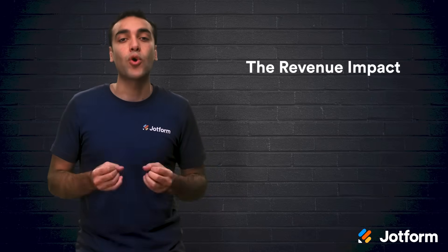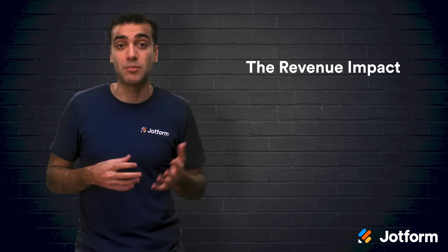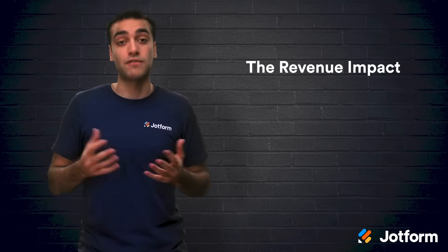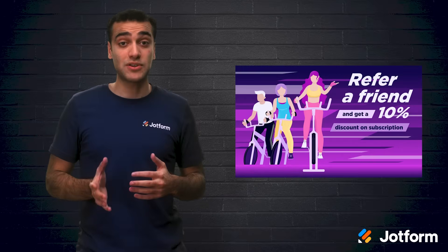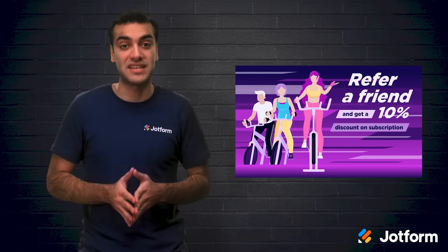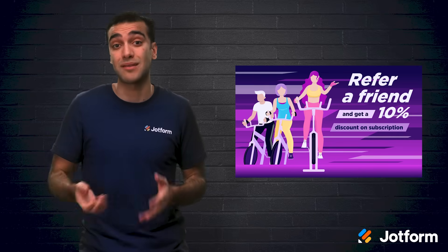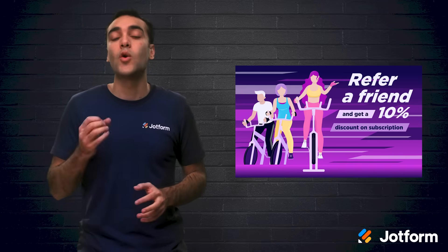Reason number three: revenue impact. This is the most important reason you should track your referral program. The incentives offered to customers or promoters will likely have a big impact on your overall profit. This depends, of course, on how high the conversion rate is. For example, offering a 10% discount to existing customers who successfully convert friends into customers might bring far more revenue than you would ultimately lose from the discounts. However, offering a free month of service in exchange for conversion might lead to some profit loss. This is why it's so important to track all of these areas when referral marketing.